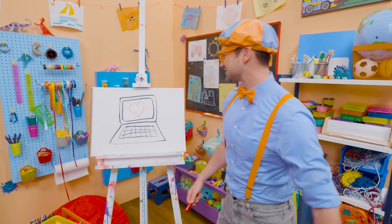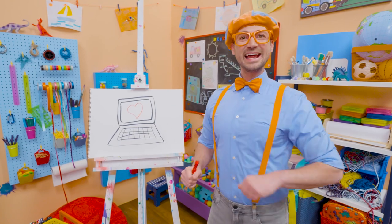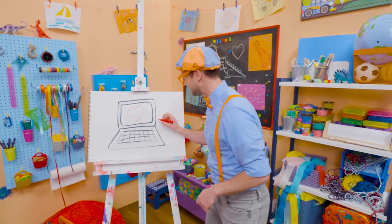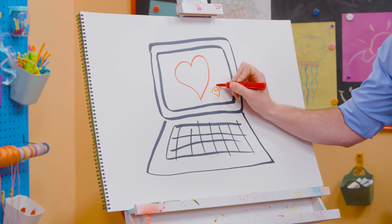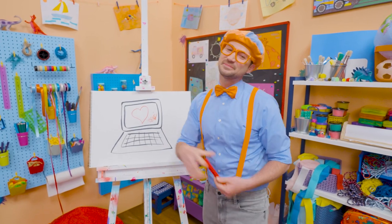Wow, cool! I love drawing, and if you want to draw more with me, all you have to do is search for my name. Will you spell my name with me? Ready? B-L-I-P-P-I. Blippi. See you again. Bye-bye!